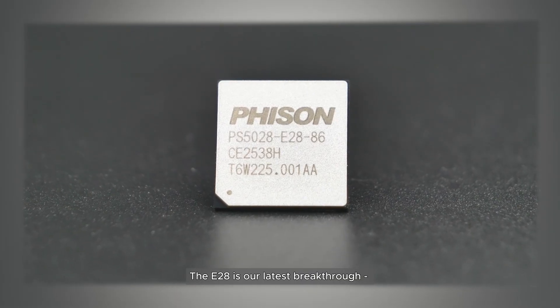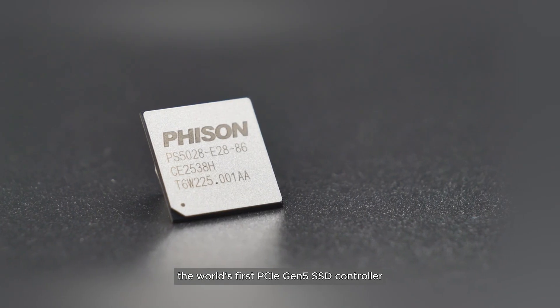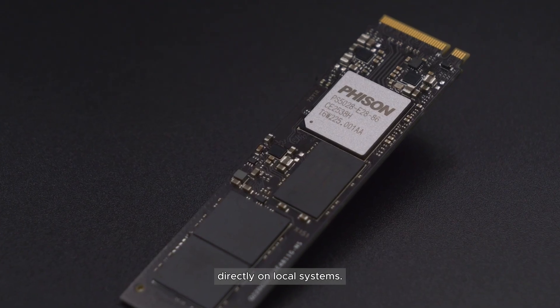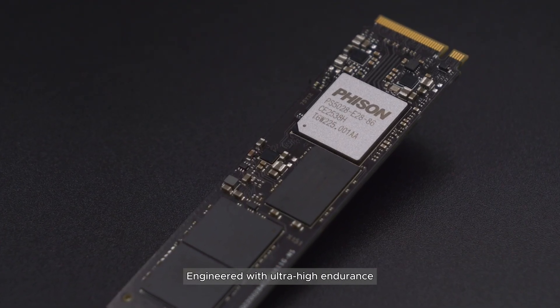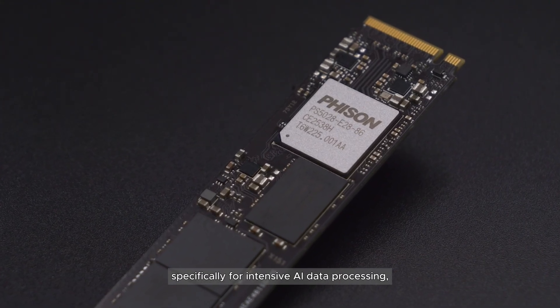The E28 is our latest breakthrough — the world's first PCIe Gen 5 SSD controller with built-in compute capability, engineered to accelerate generative AI training directly on local systems, with ultra-high endurance specifically for intensive AI data processing.